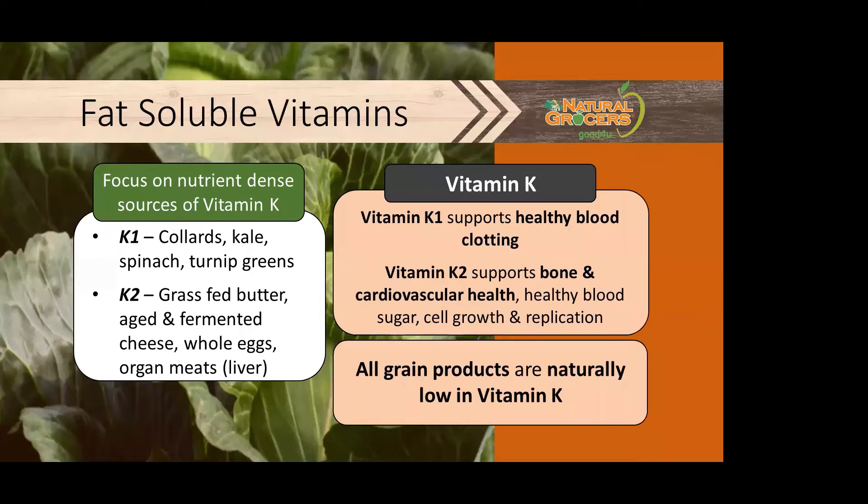There are two forms of vitamin K: K1 and K2. Vitamin K1 supports healthy blood clotting, and vitamin K2 supports bone and cardiovascular health, healthy blood sugar, and cell growth and replication. All grain products are naturally low in vitamin K. Nutrient-dense sources of K1 include collards, kale, spinach, and turnip greens. K2 sources include grass-fed butter, aged and fermented cheese, whole eggs, and organ meats like liver.